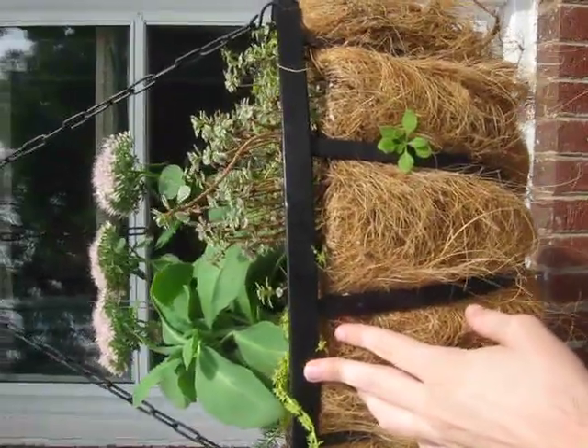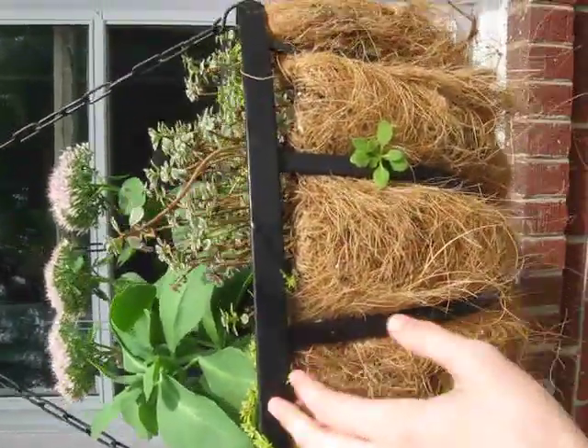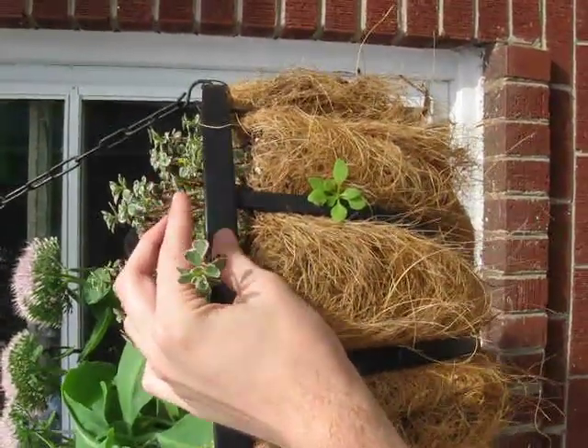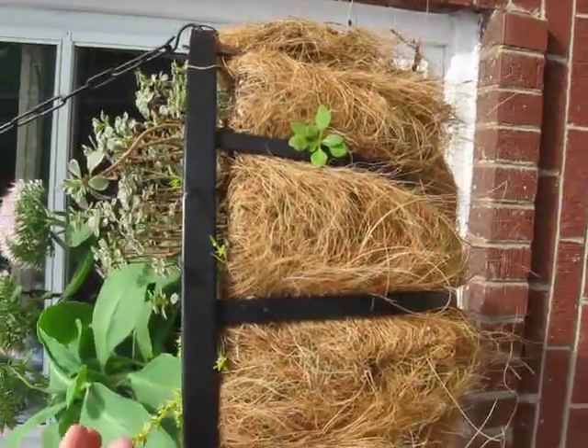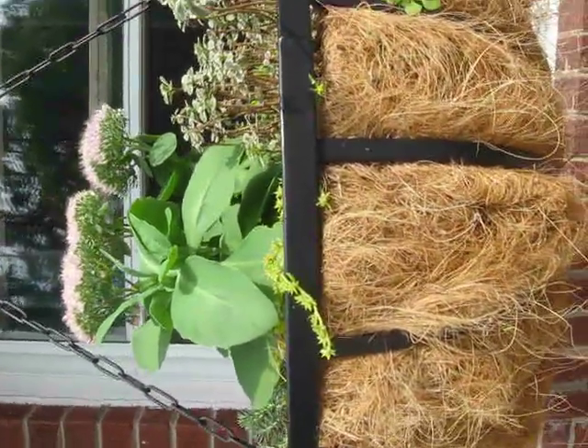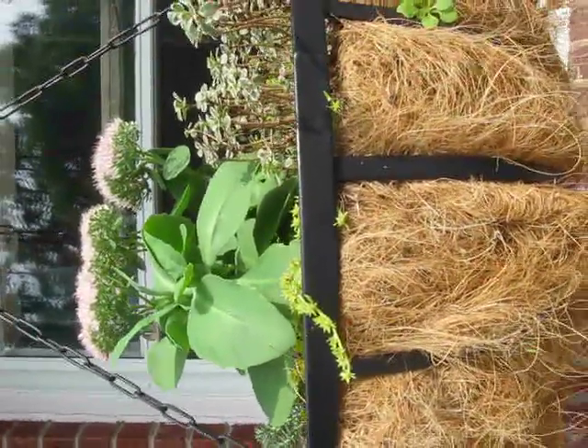I cannot even begin to emphasize how much I love succulents. They are the best ever, period. They're wonderful. If you're a gardener and you don't have succulents, there's something horribly wrong with your mind.